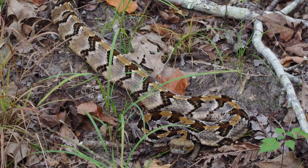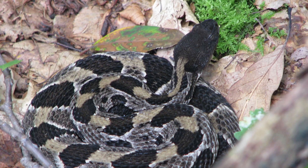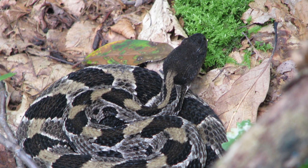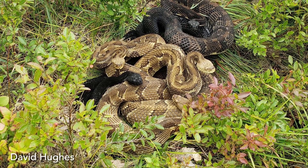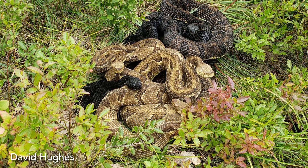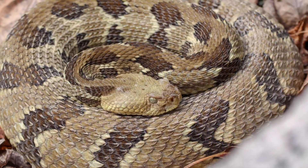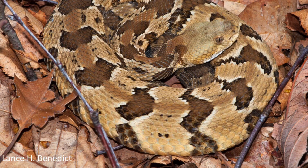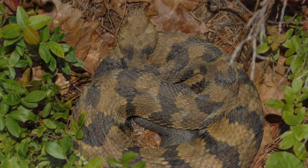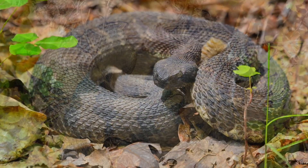The average length of adult timber rattlesnakes is between 36 and 60 inches, with males exceeding that of females of the same age in all populations. The coloration of this species is highly variable across their range and also within populations. Background body coloration ranges from light tan, gray, or dull yellow to various shades of brown, olive, and black. Some individuals are completely black in color.